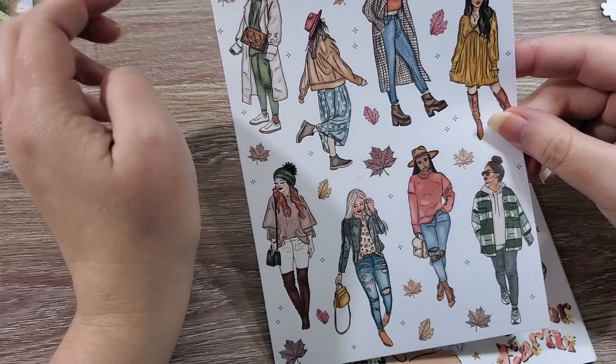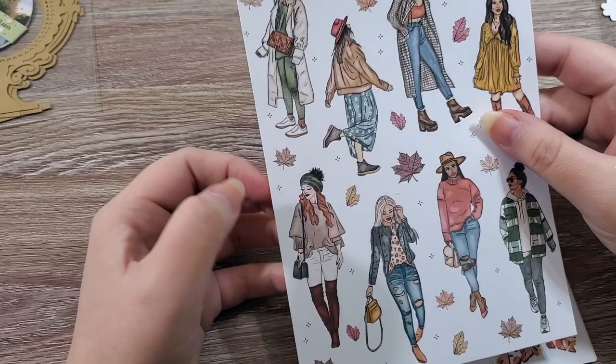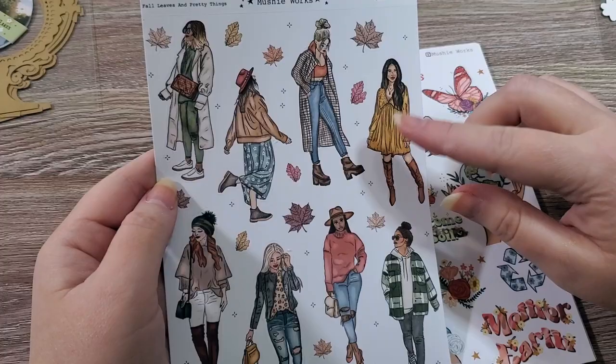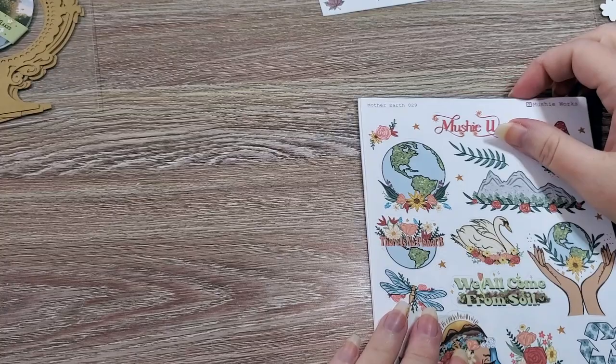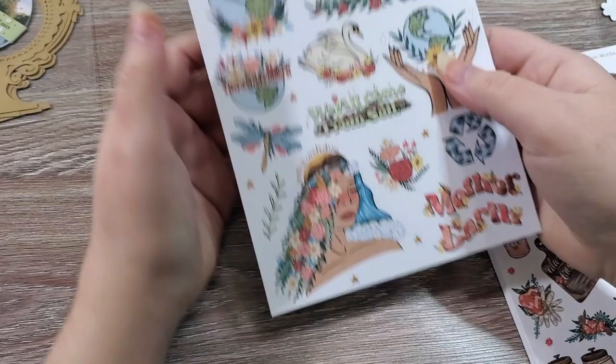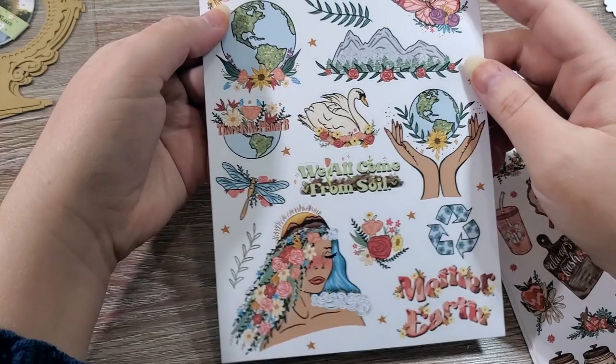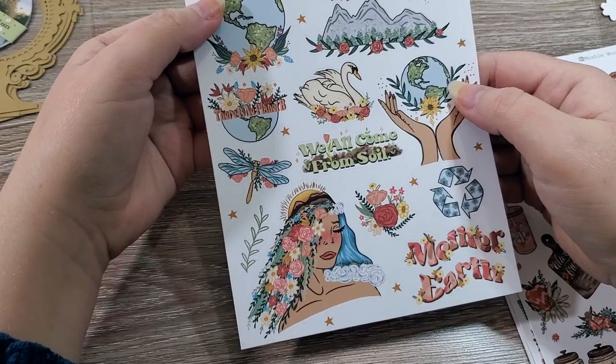Here they are — I'm absolutely loving them. I like that the little leaves and decorations in the background are also stickers. I think this one's my favorite because I legitimately would wear this outfit — it's something I have in my closet. Then I got Mother Earth Bujo stickers. Can we appreciate the artwork on this? It's amazing. I'm thinking use these for Earth Day, but you could definitely use them all year round.